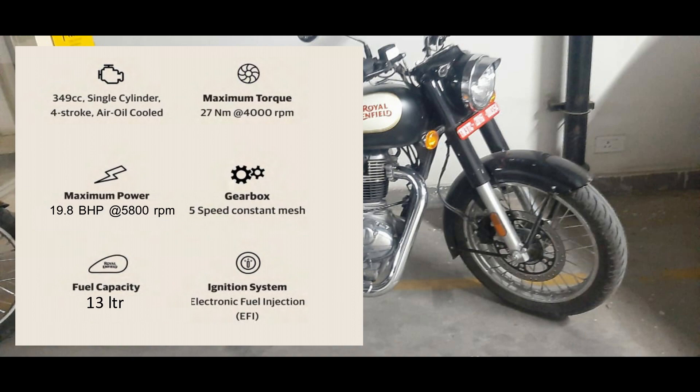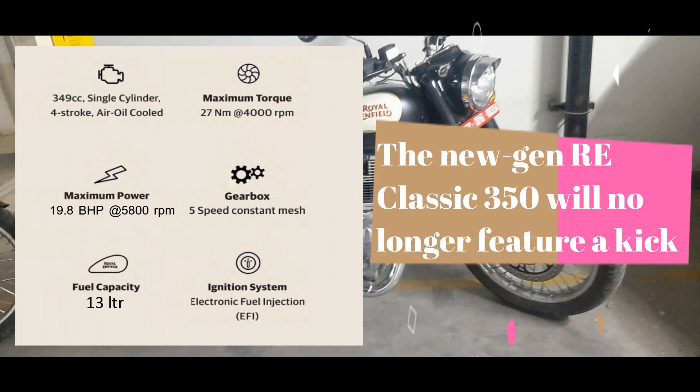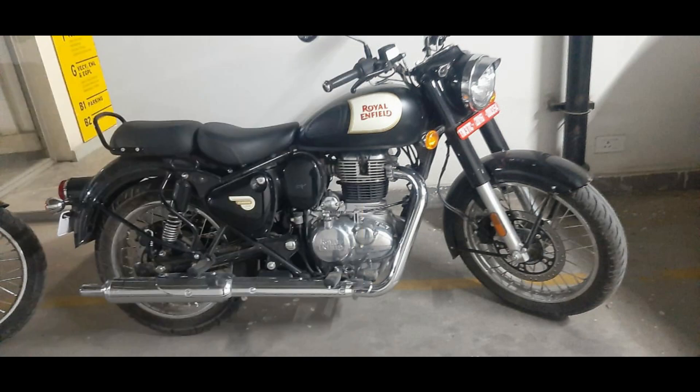The gearbox will be a 5-speed constant mesh gearbox. One major change you will definitely feel is that this bike will no longer have a kick starter, so those who enjoyed the Classic's kick start facility will no longer get that feature. The fuel tank capacity will remain the same at 13.5 liters, and the EFI engine also remains the same.